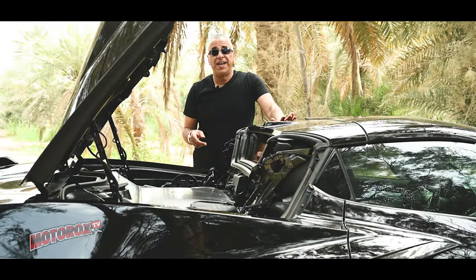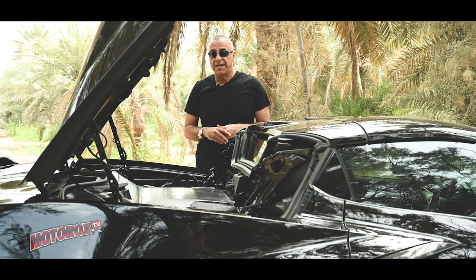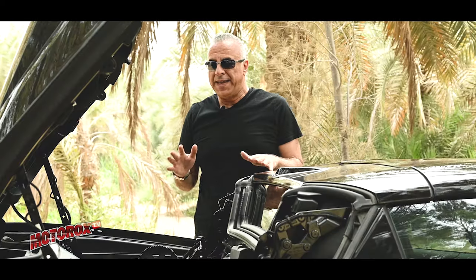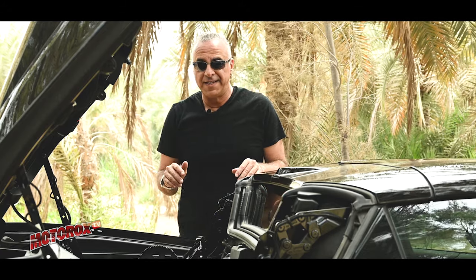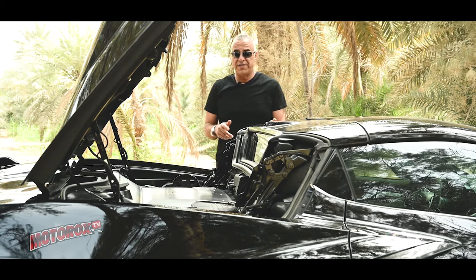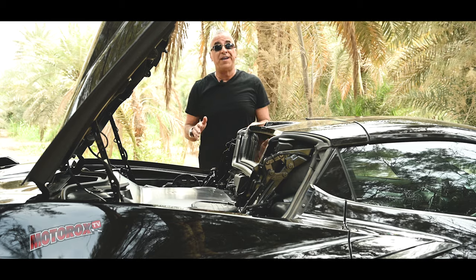This car has a 6.2-litre naturally aspirated V8 engine, the LT2 — an extremely powerful engine. It puts out about 500 horsepower and around 460-470 pound-feet of torque, making it very versatile, powerful, and very fast. It's naturally aspirated, which is definitely a plus. And this is made possible with the 8-speed Tremec dual-clutch automatic transmission. That transmission combined with this engine gives you serious power and serious control.